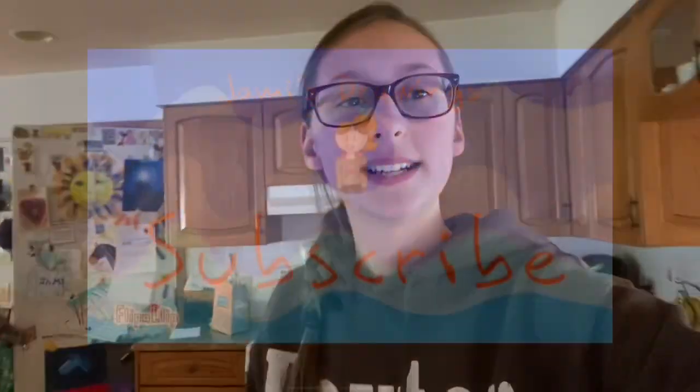So we got our Chick-fil-A, and thank you guys so much for watching. Please like the video and subscribe. Bye!